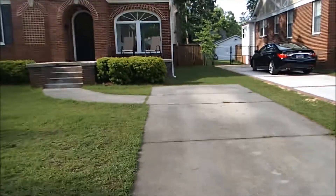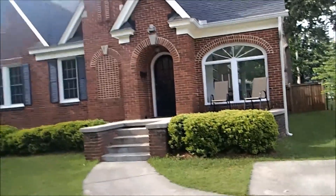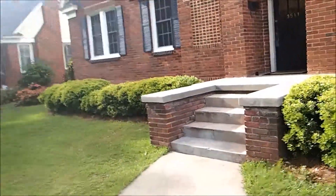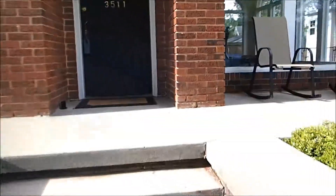As we are coming into the property here, this one just hit the market. It's got four bedrooms, three full bathrooms, a little over 2,300 square feet. Nice little front porch area.